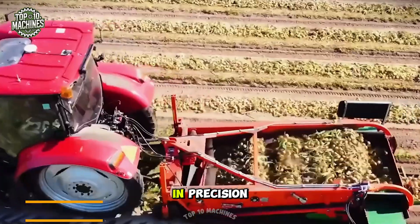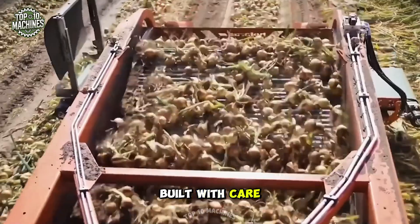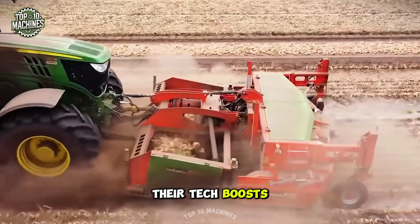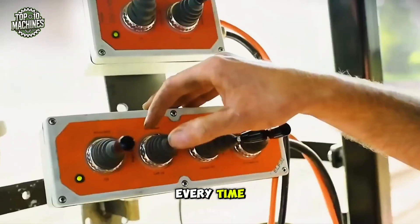Hoopman machines specialize in precision onion processing. From harvesters to toppers and cutters, every unit is built with care, speed, and minimal waste in mind. Their tech boosts productivity while reducing physical strain. If onions are your game, Hoopman is the name that delivers every time.